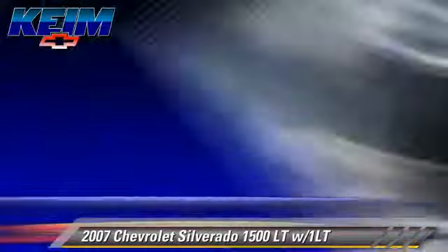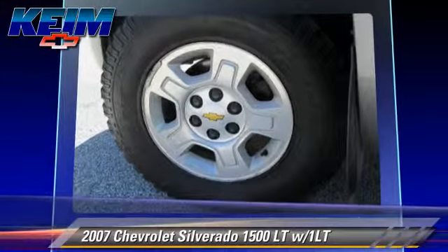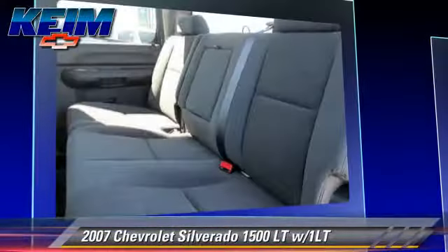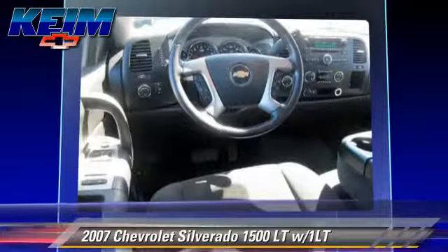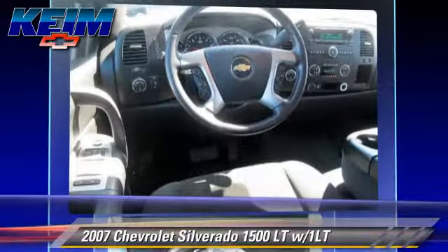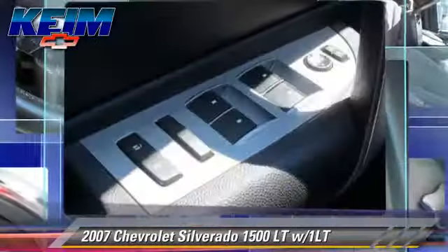Safety features include traction control, stability control, and ABS. Comfort and convenience features include power steering, power windows, and heated power mirrors.